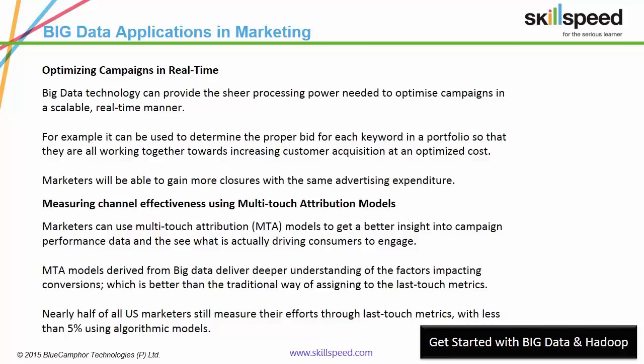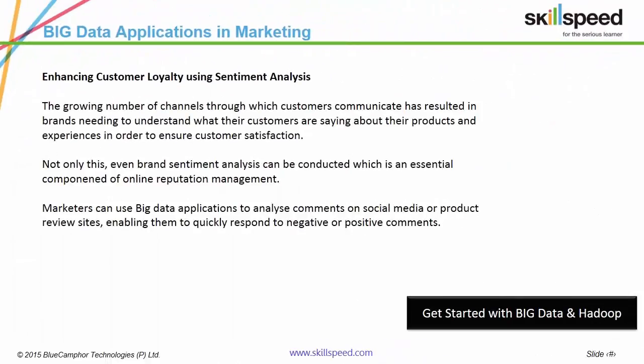What exactly drives a consumer to engage? Multi-touch attribution models, which now map user narratives, give you an exact answer to that question. Your customers are your universe — what do they have to say about your product on social media and product review websites? What complaints do they share? What do they wish your next product has? Big data answers all these questions, thus generating valuable insights.